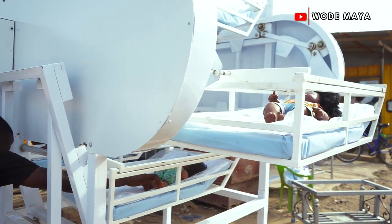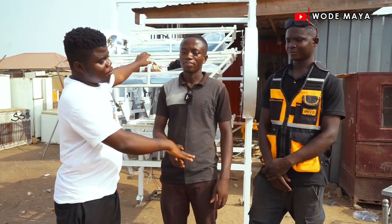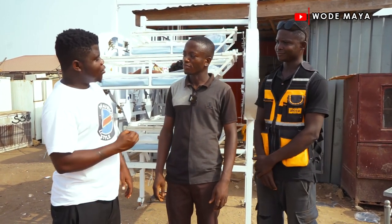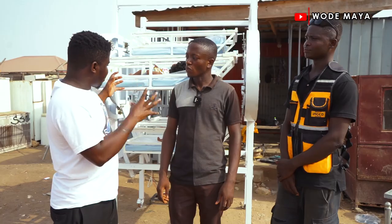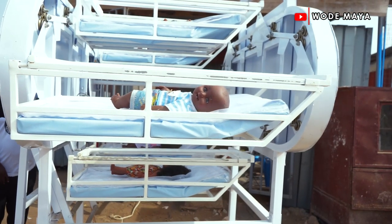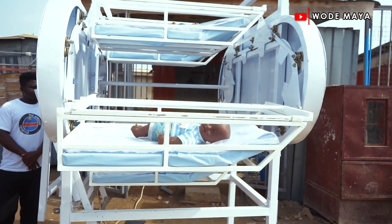I'm not the one who designed it. First of all, I want to say I salute both of you for solving Ghana's problem. I want to know - what is this machine called? It's an automated rotary bed for babies. Automated rotary bed for babies.